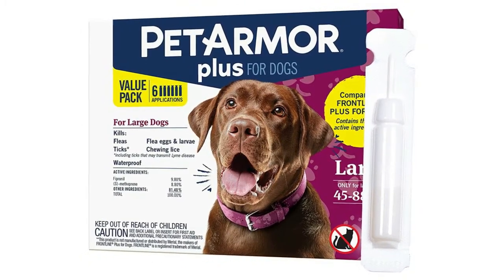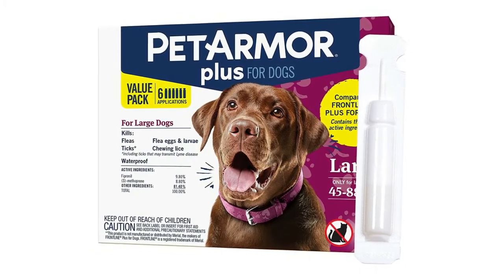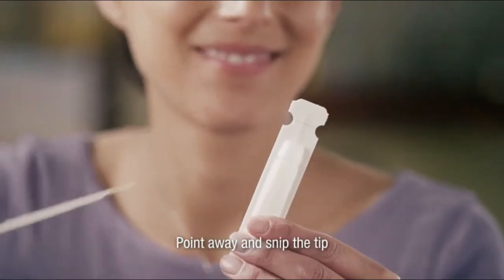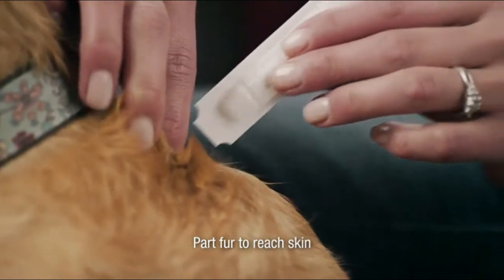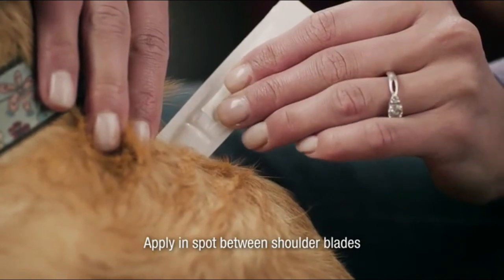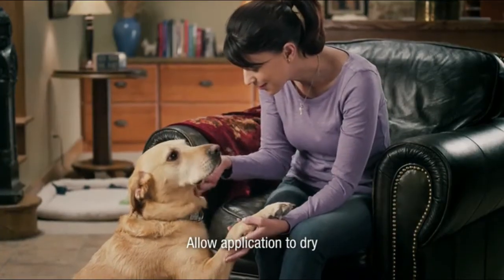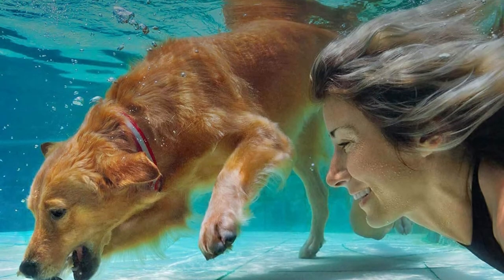Number one: PetArmor Plus for Dogs — flea treatment and tick prevention. Long-lasting and fast-acting topical dog flea treatment, fully waterproof. Trusted vet-quality formula containing fipronil — the same active ingredients as Frontline Plus for dogs. Trusted by veterinarians for nearly 20 years, with a powerful formula that kills fleas within 24 hours.